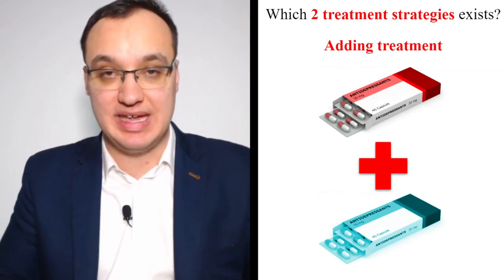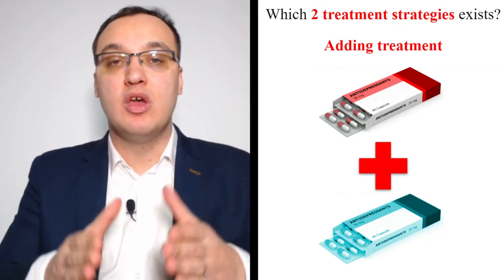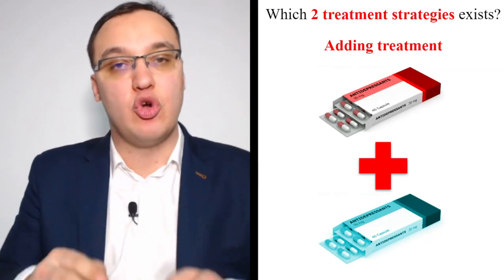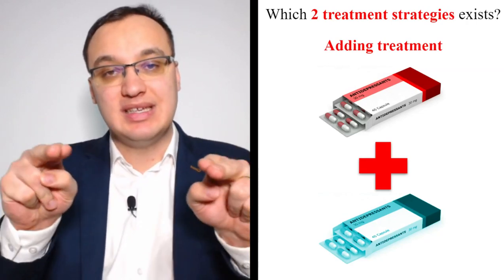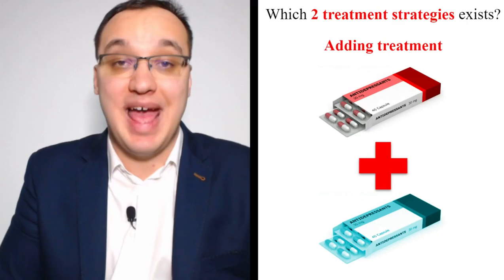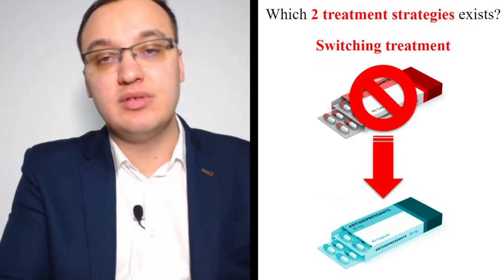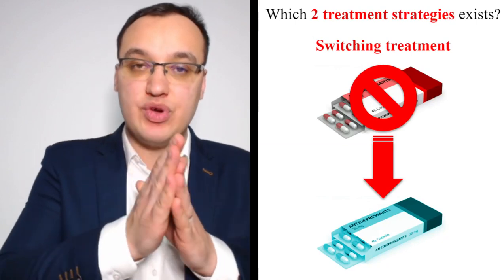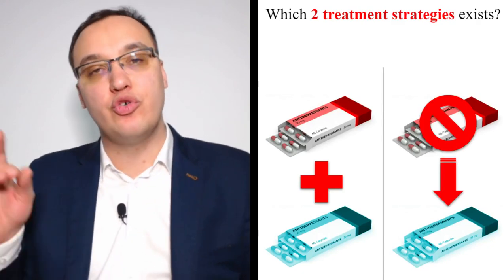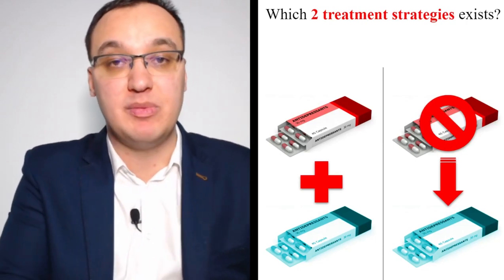Adding treatment is combination therapy — for example, giving an SSRI like sertraline together with escitalopram, which is one of the best combinations. Switching treatment means we stop the first medication and continue with another one, staying on monotherapy. Those are the two options: either you add one more medication, or you remove one and replace it with another.